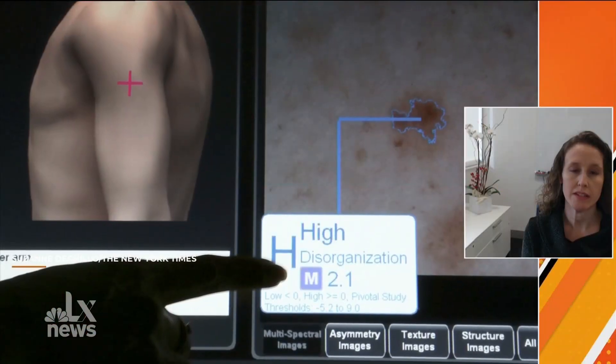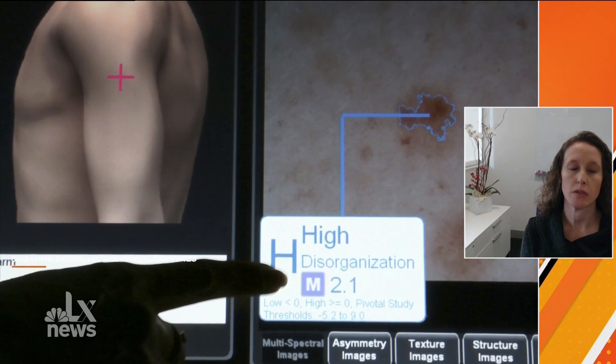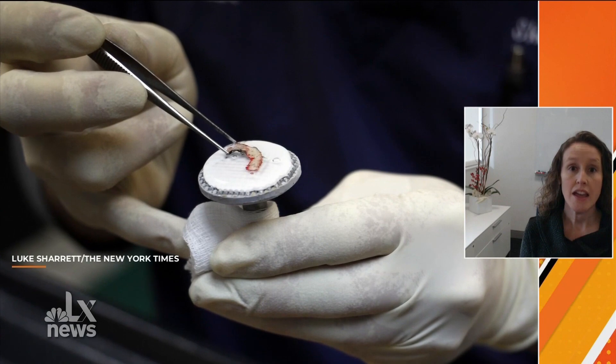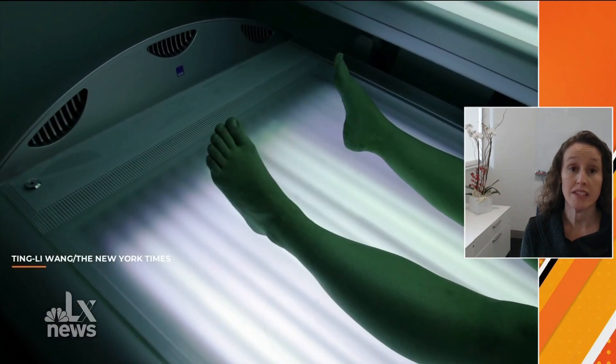That brings me to my next question — how exactly can it prevent the cancer from recurring? How exactly does that work? The idea is that we offer medications after a patient has had surgery, when we believe we've hopefully gotten all of the cancer, to try to train the immune system to kill those cells or recognize them in the future. Adding this personalized cancer vaccine is even more specific to that patient's cancer and tries to further train that immune system.